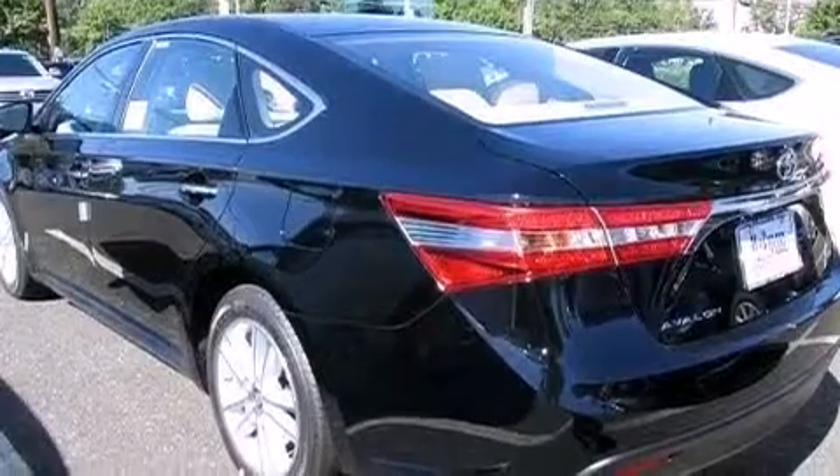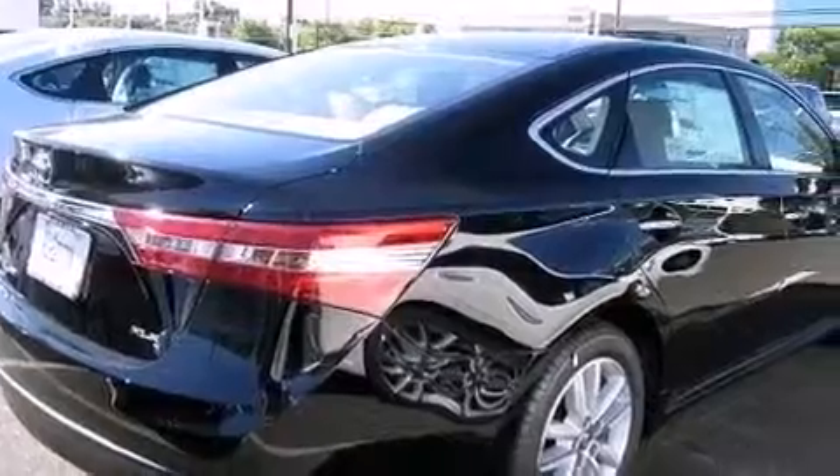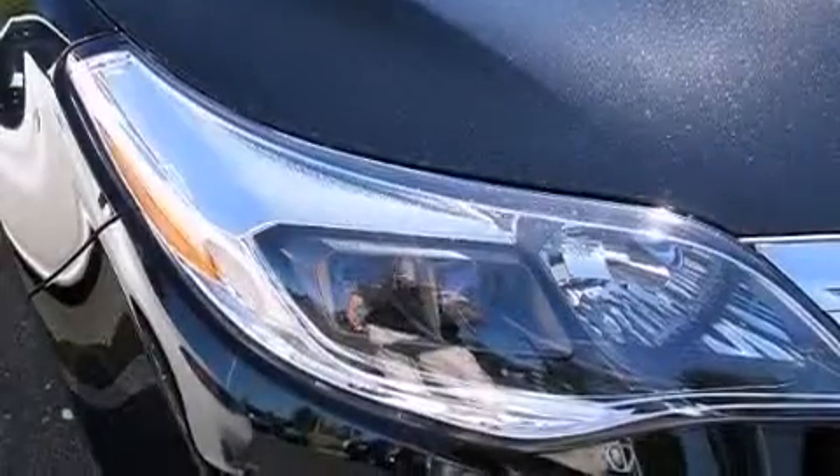Its top features include keyless ignition, an iPod-ready stereo system so you can take your music with you, traction control and stability control systems, aluminum wheels, and a tire pressure monitoring system.